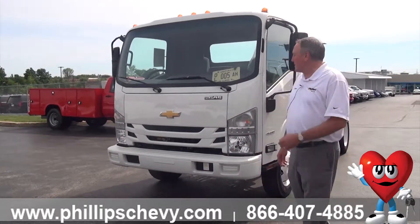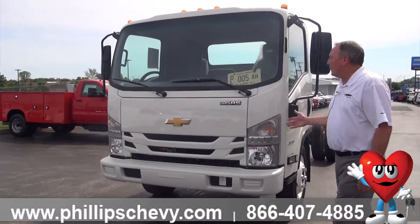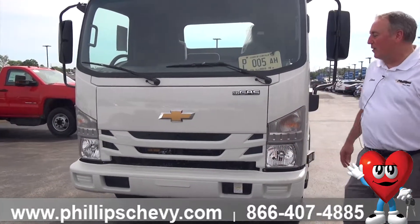It's a medium-duty truck, and this is one of our 4500 gas units. The V8 six-liter engine gas truck is only available in the 3500 and the 4500 at the low-cab forward.